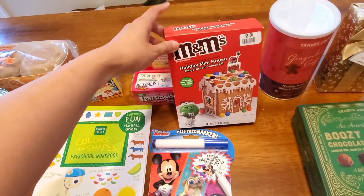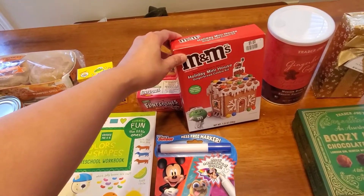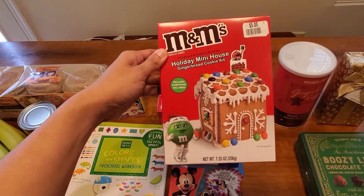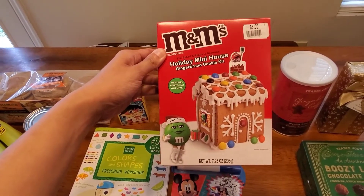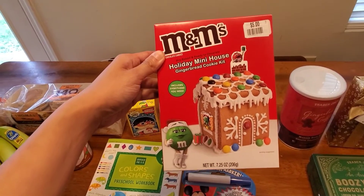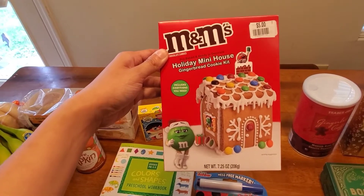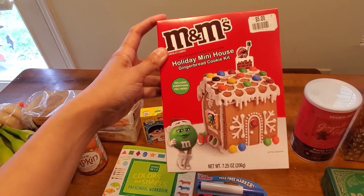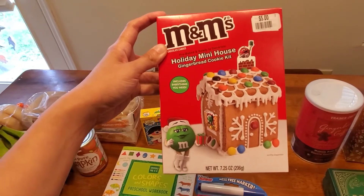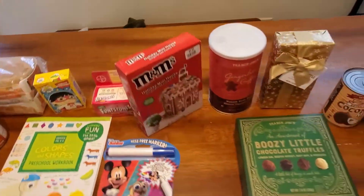We went into Big Lots because I was looking for an entertainment system. They did have one I really liked but of course they were out of stock, so I might order it or wait. Since we were there walking around, my son found this mini M&M gingerbread house cookie kit. We usually do this the Saturday after Thanksgiving, right at the start of the Christmas season. It's a mini house, and since I only have one child that makes it easier. This was five bucks.